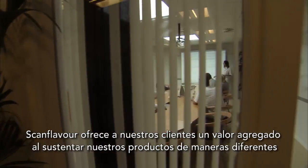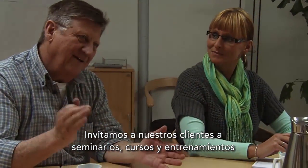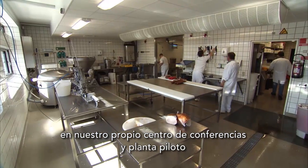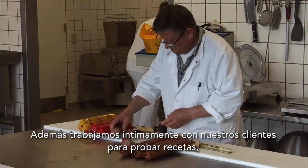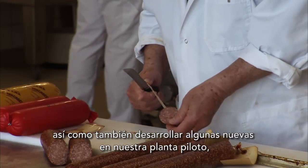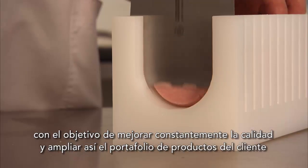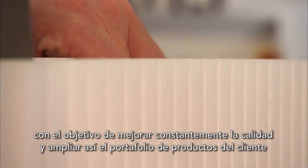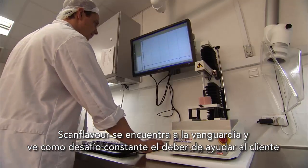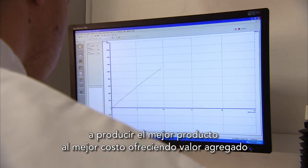ScanFlavor offers our customers added value by supporting our products in a variety of ways. We invite our customers to seminars, courses and training in our own conference center and pilot plant. We also work closely with our customers to test recipes as well as develop new recipes in our pilot plant in order to constantly improve quality and develop our customers' product portfolios. ScanFlavor is at the cutting edge and sees it as a constant challenge and duty to help our customers produce the best product at the best cost in use by offering added value.